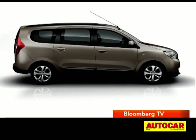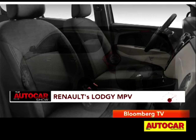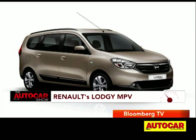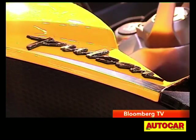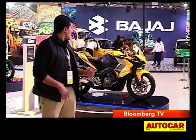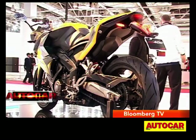It has also been confirmed at the Expo that Renault's MPV, the Lodgy — which shares its platform with the Duster — will go on sale in India in early 2015. Bajaj has sprung more than just one surprise here at the Auto Expo. First and foremost, we have the Pulsar SS, the Supersport. And the surprise is that this isn't the 200 they've shown us — this is the 400.